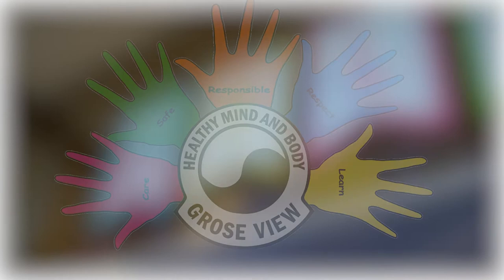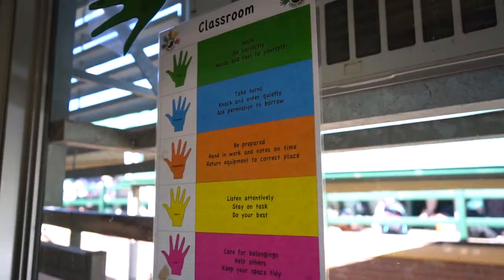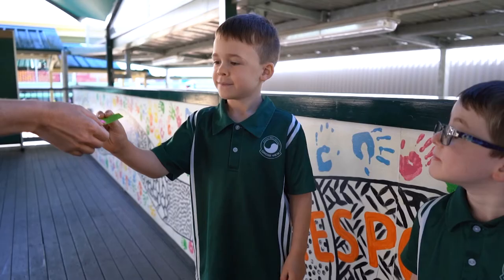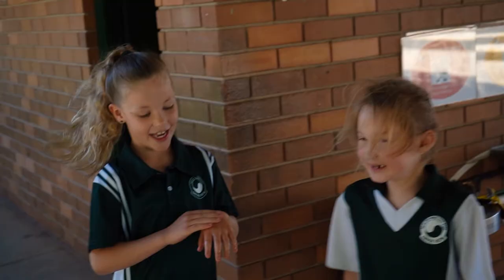At Groseview Public School we are a positive behaviour for learning school. We have five core values that we follow to make sure we are doing the right thing. Sometimes we need reminders to follow these values. Warren, our fun and friendly rainbow lorikeet, helps us to remember what we need to do by showing us the correct way to follow our school expectations. You will see him in lots of places around the school. When you follow our five school values you might receive a token as a reward, which students put in their classroom token box.